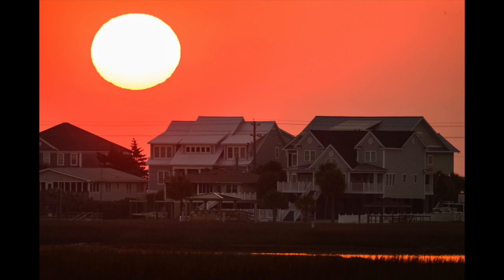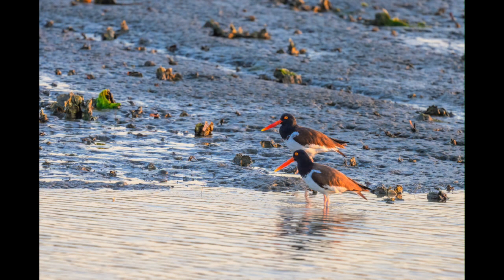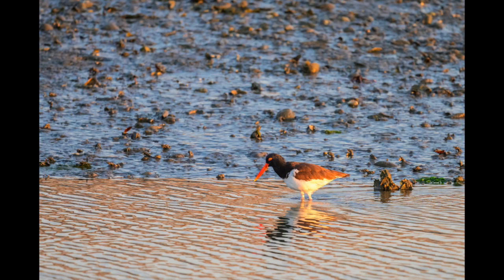They're about 18 to 19 inches in size. They have dark brown sides, wings and back, a white chest and belly, a black head with a red ring around the eyes, and a large red-orange bill with pink legs. Both male and female look alike. Very beautiful birds.